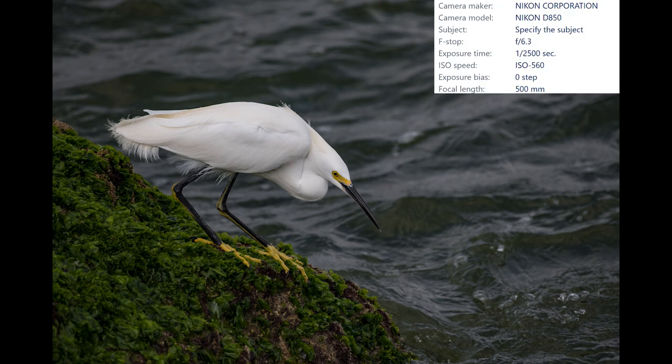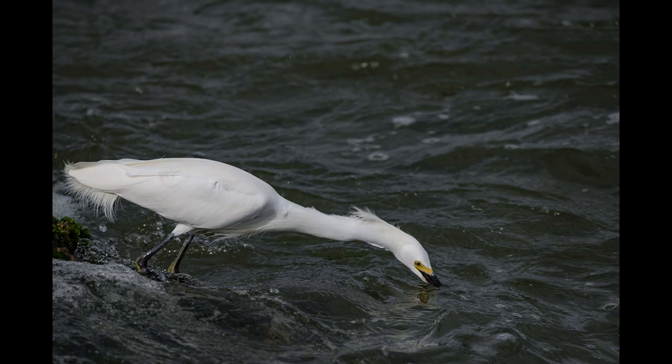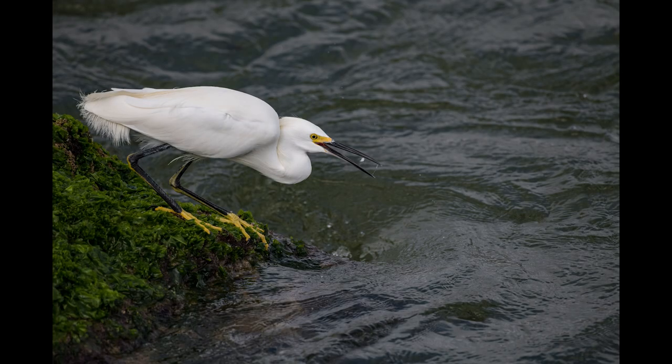Another snowy egret on a different set of weed-covered rocks uses a similar tactic to catch some food. This bird waits for the wave to bring the fish right to its beak. The water level rises and the bird is so close to being submerged, but it has used this tactic before and it knows the water levels quite well. The water level recedes and the egret comes away with a nice catch.